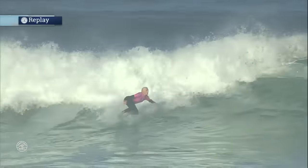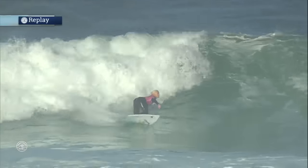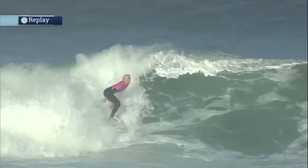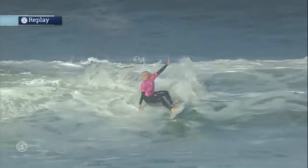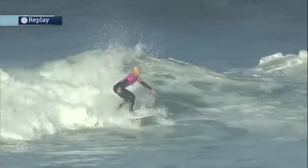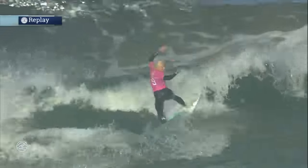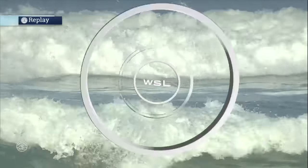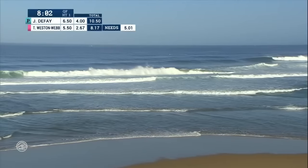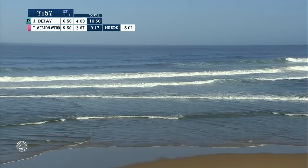Watching the replay: that slicing first turn is great technique from Tatiana Webb, and there she stomps the tail to really drive through. That third turn was super impressive — maybe the most critical turn of the whole wave. Turning those carving maneuvers into something with extra radicalness — even if she didn't finish — is what takes a potential four and turns it into a five or six point ride. Tatiana is now looking for a 5.01 to take back the lead.